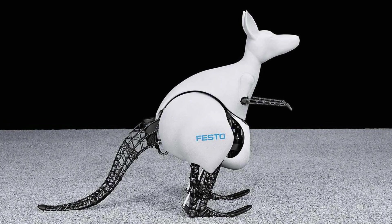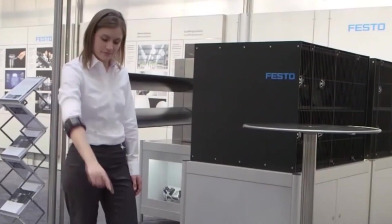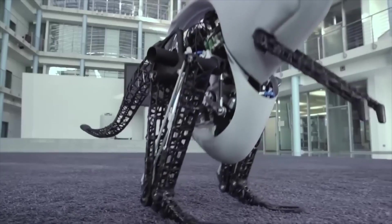The Bionic Kangaroo serves as a testament to the potential of robotics in imitating and even surpassing the capabilities of biological organisms. With its impressive leaps and bounds, it represents a significant step forward in biomechanics and holds promising applications in fields such as prosthetics, mobility assistance, and exploration of challenging terrains.